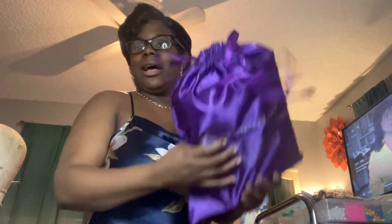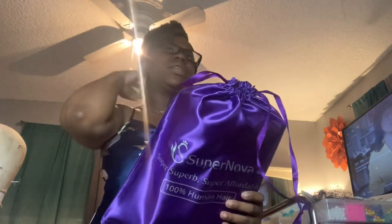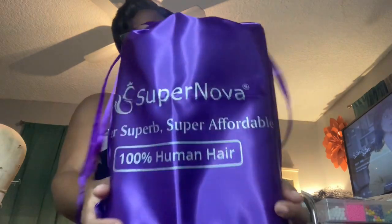Okay y'all, so this is the finished look. This isn't the next day — I was just like, why not go all in on makeup? I love the wig. It's very soft, very movable, breathable, and it's not tight on my head. When I added the elastic band it fits perfectly. I would definitely highly recommend this and I would definitely wear it again. Go get yours from Supernova — I'll see you guys later!